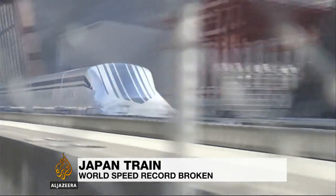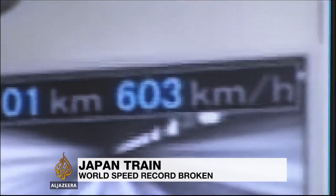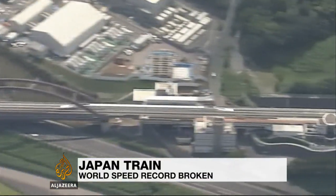On a test track west of Tokyo, Japan's superconducting maglev train hits 603 kilometers an hour. In doing so, it breaks the world train speed record.